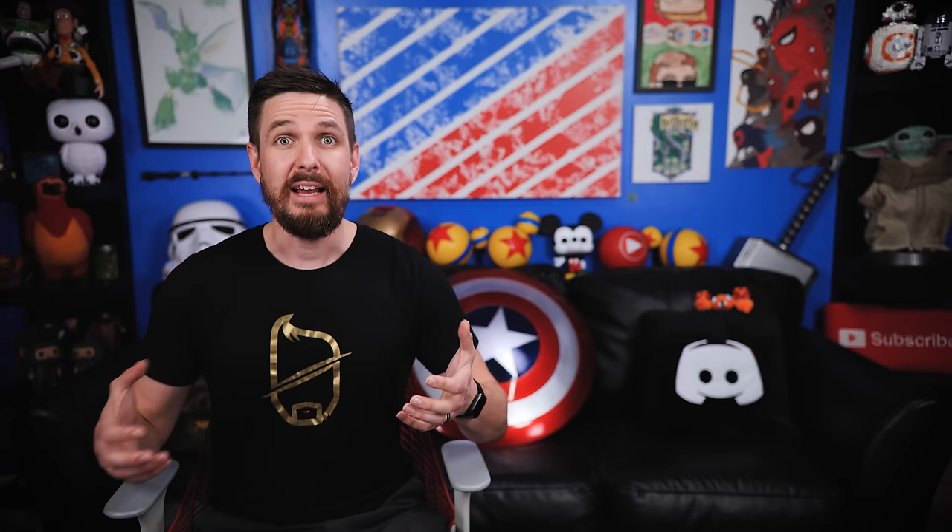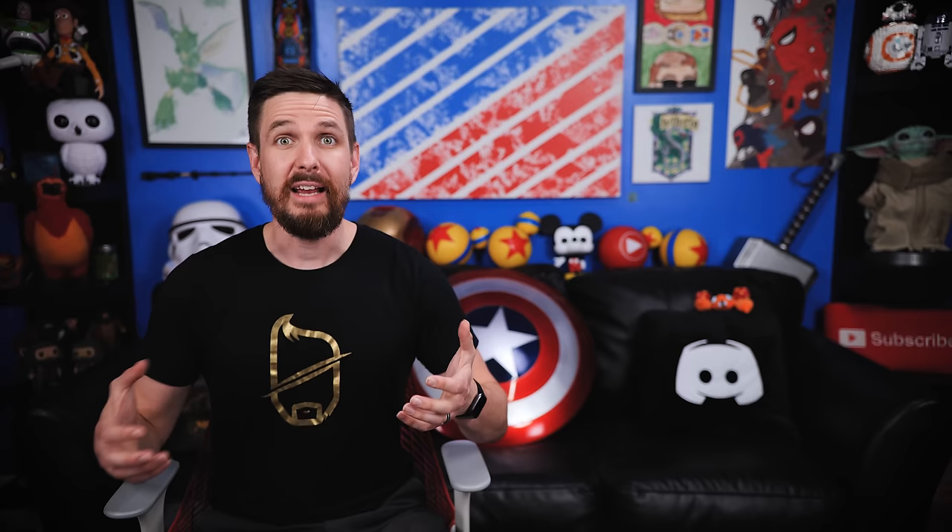And finally, I think that Fred and George understood the sentiment of the creators of the map so much that they themselves passed it on to future mischief makers — Harry and the Golden Trio.